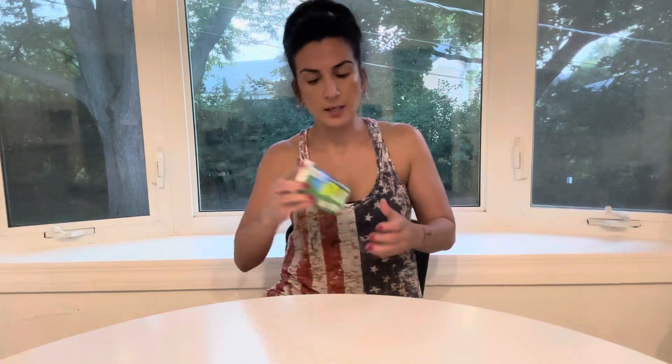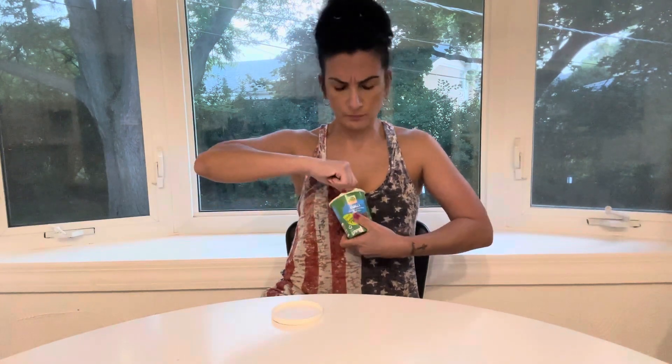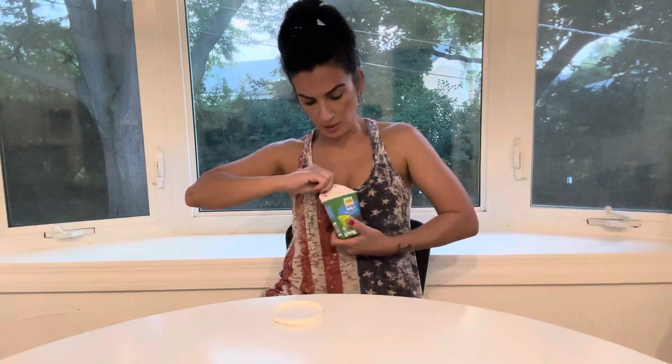All right, we're going in with the Earth Grown Vegan Vanilla Chocolatey Covered Frozen Dessert Bites made with coconut milk. There's no rattling — don't tell me they're stuck together. This was part of my Aldi haul. Why? Please don't tell me they're stuck together.